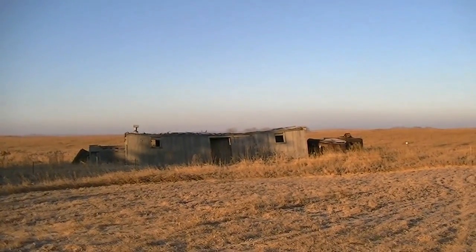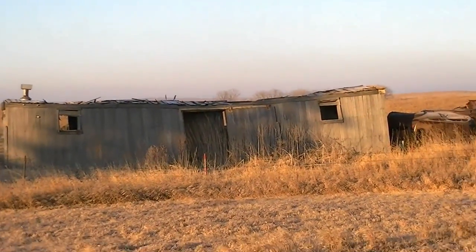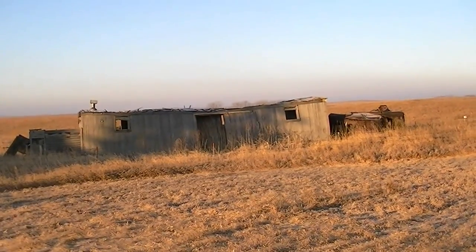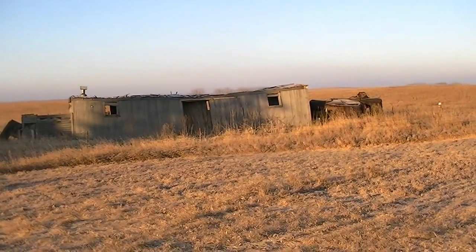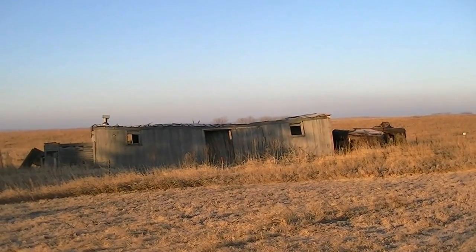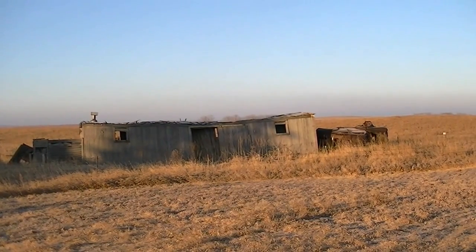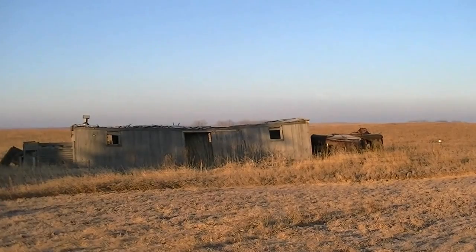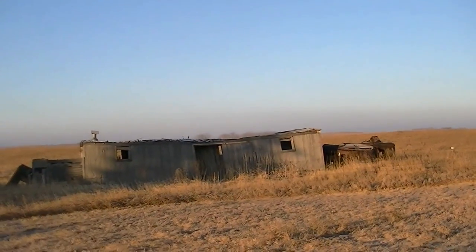This is actually another thing that's semi-typical. This is an old railroad car that was probably hauled out here. We're actually not that far away from where the old Sioux line used to run. And so a lot of places you'll find old abandoned cars that have been moved to farms and things like that and made into storage.